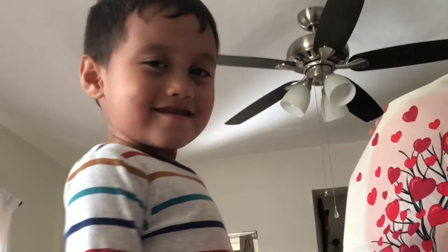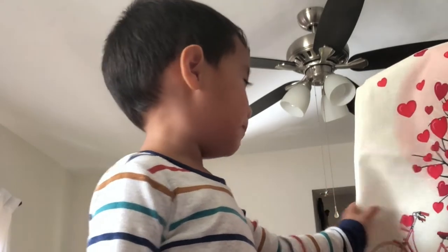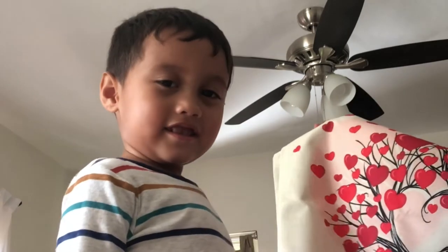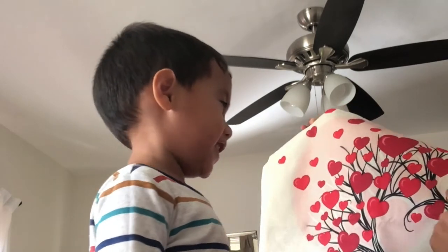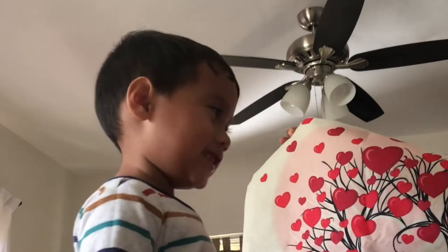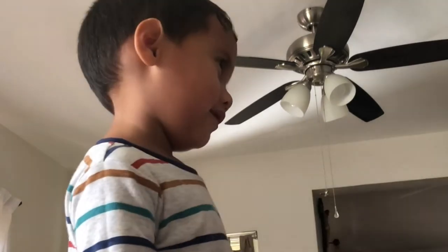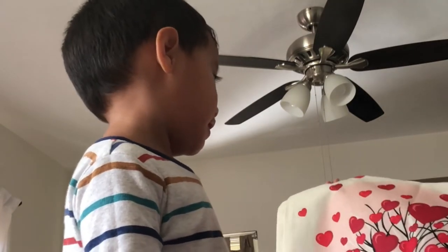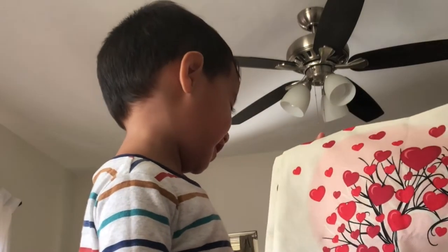Hi CJ! What do you see in here? A bike! A bike! And then this one? A tree with... hearts with color! Red and black! Good job! It's a tree of love! Say it! Tree of love! Tree of love! Next!